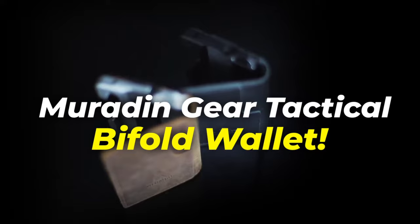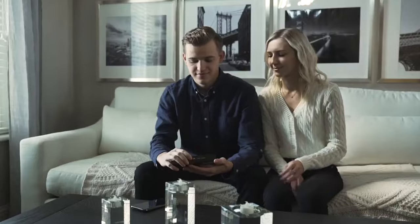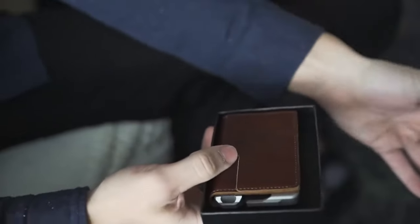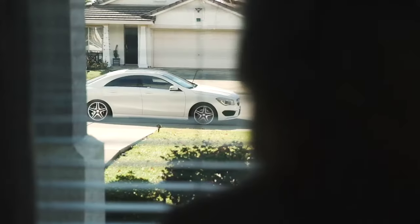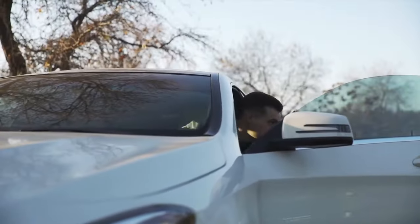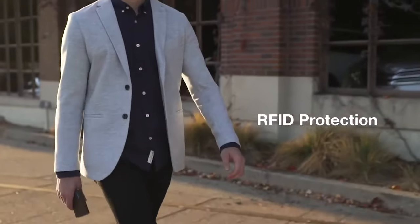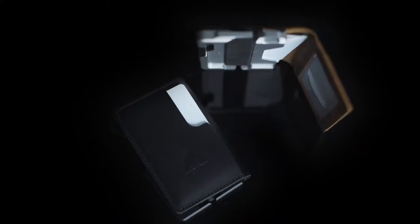We start our list with the Muradin Gear Tactical Bifold Wallet, beginning with some of the more traditional items — but you'll want to stay tuned, as the last few innovations are incredible for on-the-go travelers. In today's modern society, no one wants back surgery from lugging around a George Costanza wallet. Introducing the Muradin Gear Tactical Bifold Wallet, a sleek alternative to the ICU.